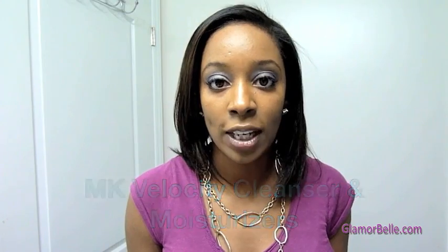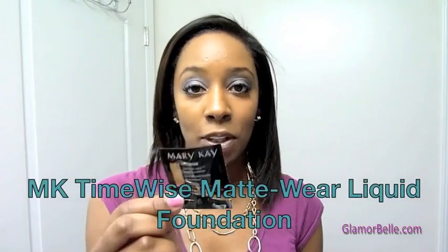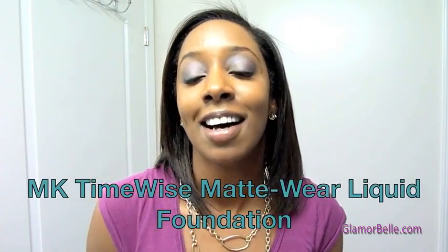The velocity cleanser has a light exfoliation to it, and the moisturizer is a light moisturizer — that's one product I did buy today. I put this on with my fingers, but I would recommend using a brush.